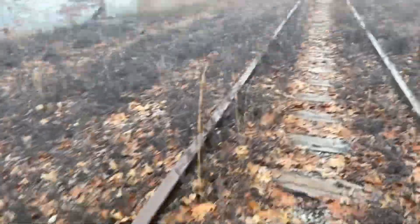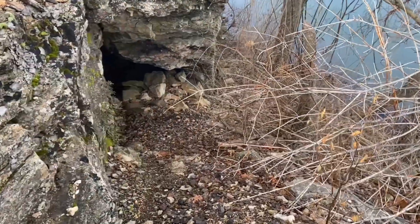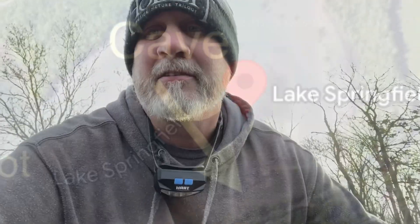Looks like these train tracks are abandoned ever since they blew up the power plant — they dug up some of the railing on the other side and these are all grown over. No concern for a train coming through. It looks like I found it! It actually isn't too hard to get to from the train tracks. It's only a short 10-minute walk from the parking lot to the cave, but it can also be accessed from the lake. This one's gonna be a pretty cool cave.